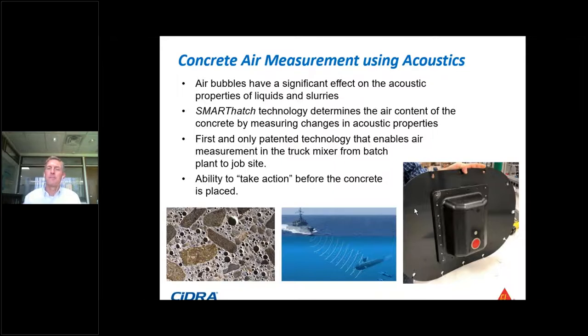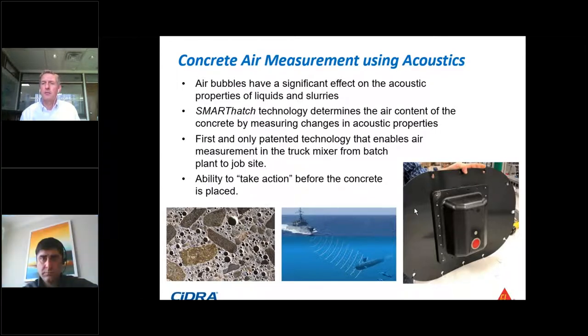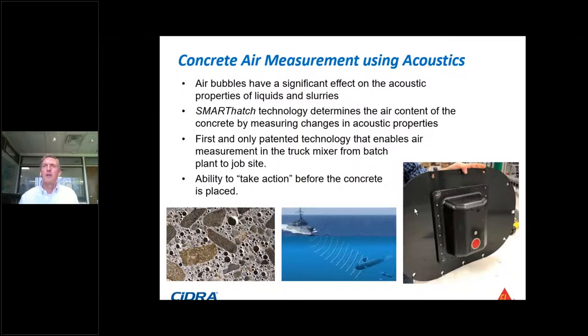One more question: is the technology recognized by ASTM or ACI for air content measurement in concrete? The quick answer is not at this time. We are working with AASHTO and state DOT transportation departments here in the US. Some local authorities have started to recognize it somewhat informally, and it's something we want to formalize over time. But at this time there's no formal recognition by any of the certifying agencies — it's just too new. It is something we're working towards.